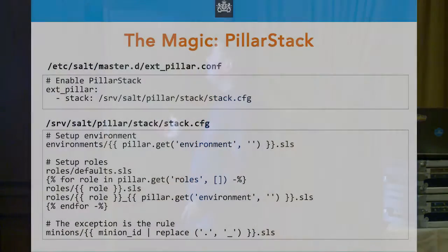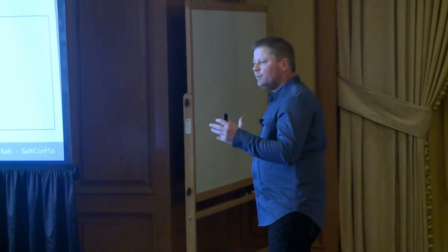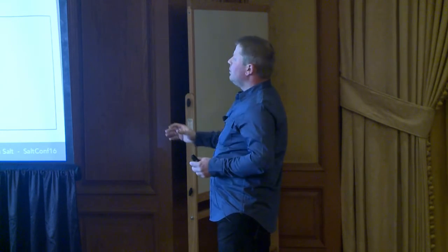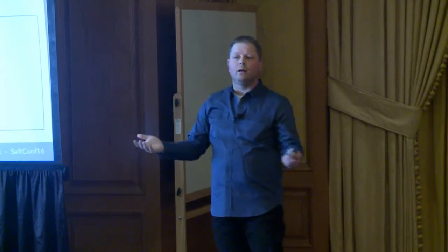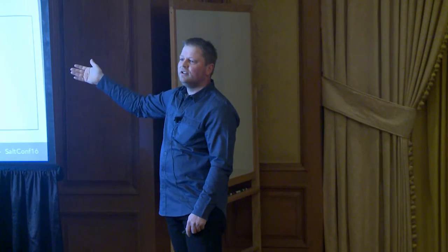I'll talk you through it because this is the magic. Basically you define an ext_pillar — that wasn't too hard. This is again a full production example. Now I have a way of adding environment and role files and merging them with the other pillar. I don't have heaps of code — this is it. And again it's easily customizable for your use case. You don't have to use my code — you're allowed to but you don't have to. If you have a different use case, you can just change it.